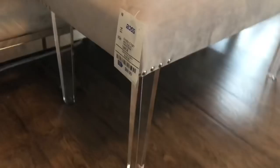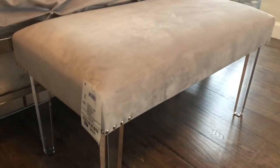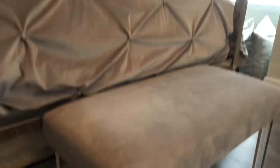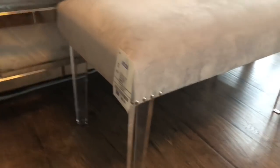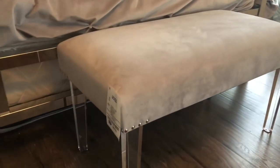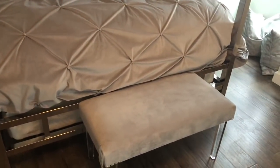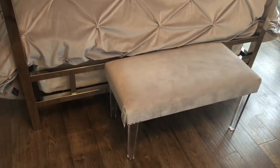I also purchased this bench from Ross for $69.99. It has acrylic legs and nail head trim on the corners. I'm not sure if it's microfiber or suede but it matches the material of my bedding, so I thought it was a perfect match. I still need to get a bed skirt, but I love this bench. I only have a queen bed and my room isn't the largest, so I thought the size was perfect. I'm going to center it and add an accent pillow once I put the room together.